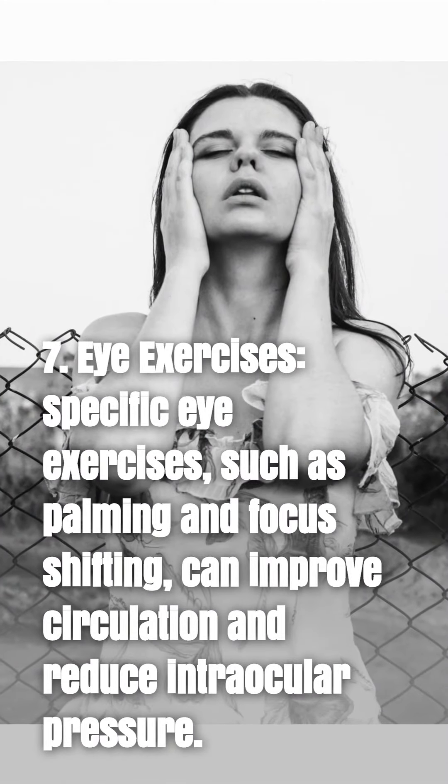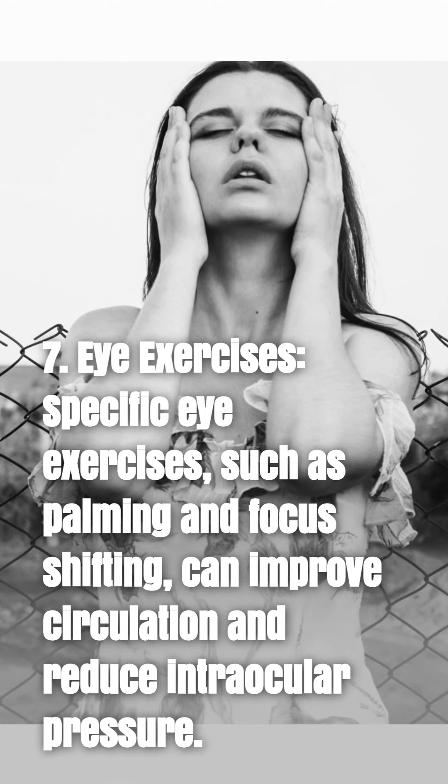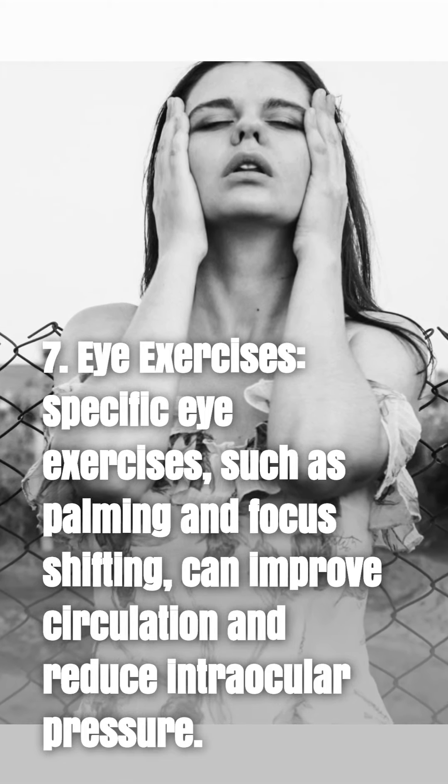7. Eye exercises. Specific eye exercises, such as palming and focus shifting, can improve circulation and reduce intraocular pressure.